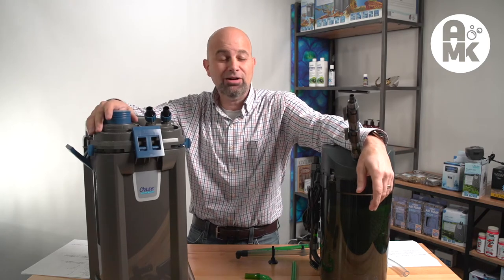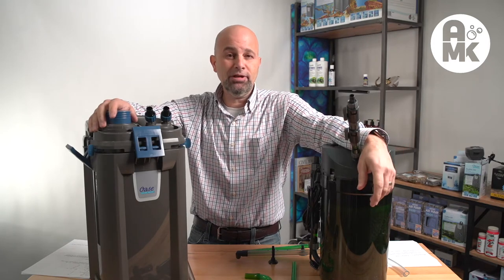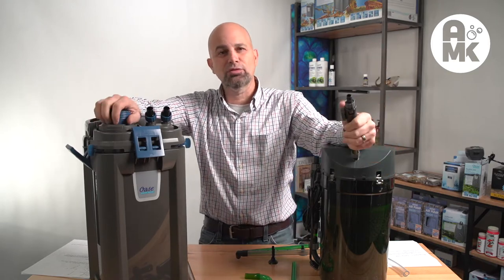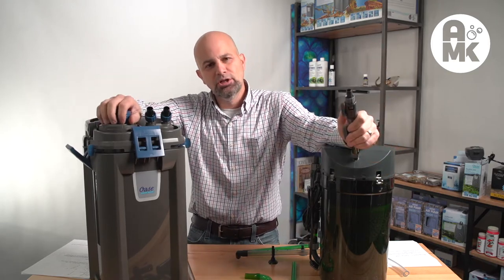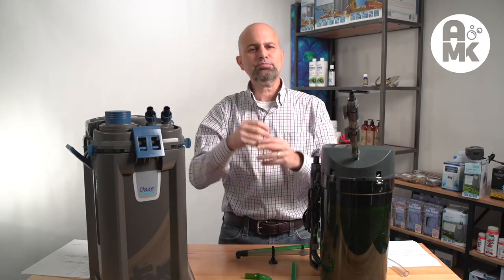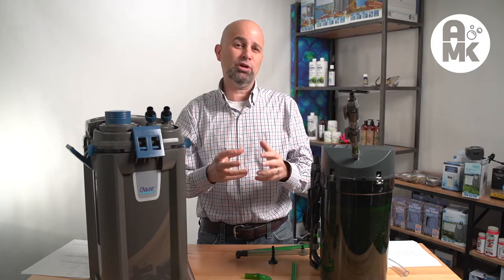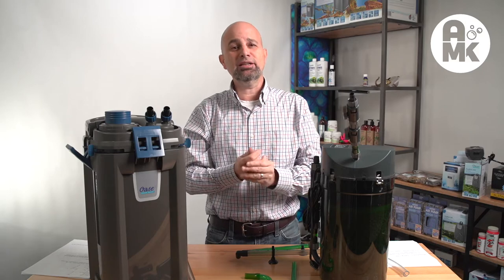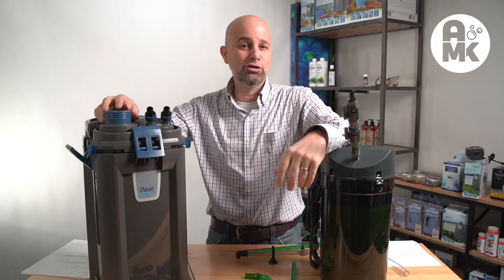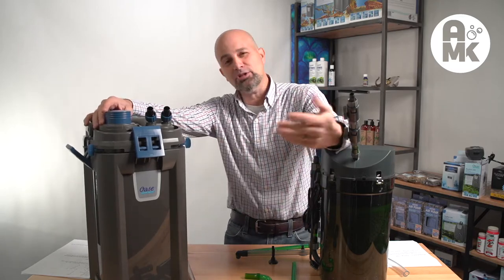Oase, which you all know about — I have multiple Oase units. Oase is a German company with Italian manufacturing plants and locations all over. Fluval — I go back to Fluval's brown models with beige tops. Big hunks of junk — the first ones with any real trays before they came out with later models. I still have Fluval running now. The FX6 and FX4 — I've had both of those in their prior names and now.